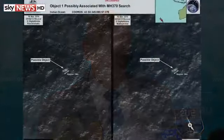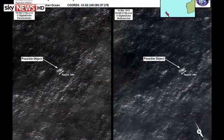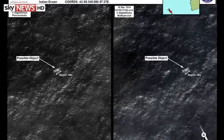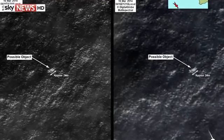RCC Australia received an expert assessment of satellite imagery this morning, 20th of March. The images were captured by satellite and may not be related to the aircraft. The assessment was provided by the Australian Geospatial Intelligence Organisation as a possible indication of debris south of the search area that has been the focus of the southern search area since Monday 17th of March.